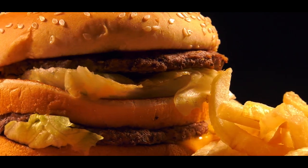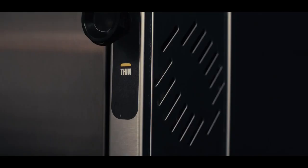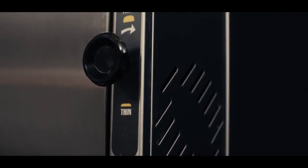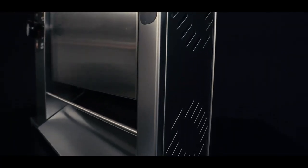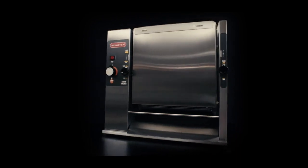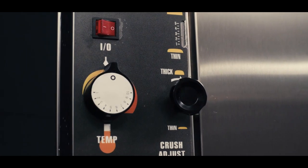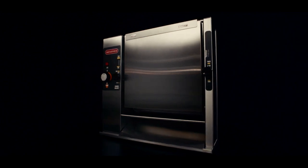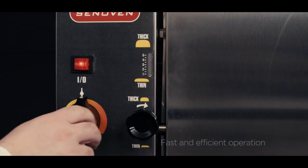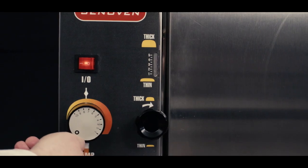If you own a hamburger restaurant or chain, you'll be thrilled to find out how our burger conveyor toasters can speed up your operation. But hey, speed is just the beginning. Sen Oven vertical conveyor toasters can be used for heating up or toasting hamburger buns in a way that is both fast and standardized.